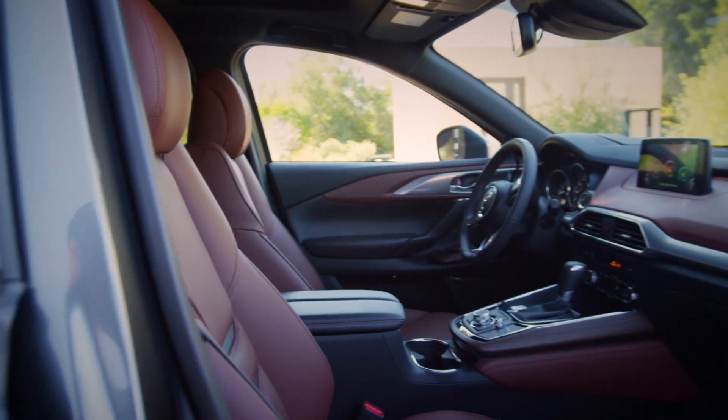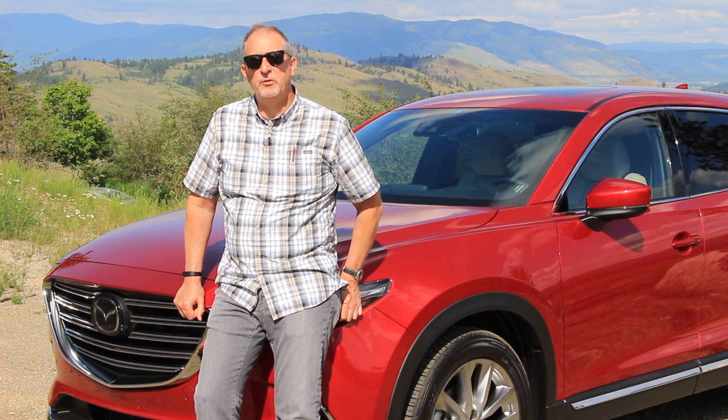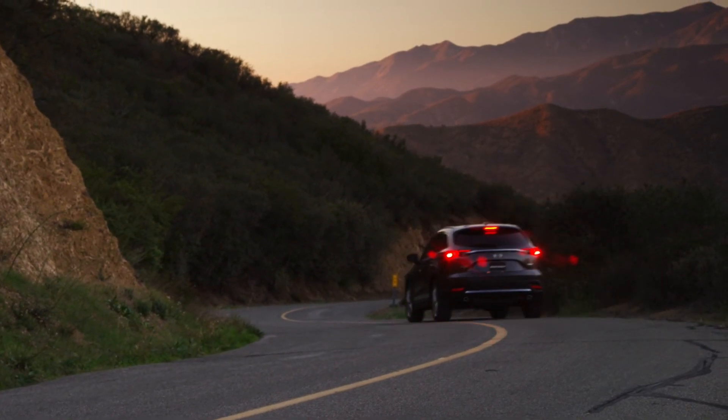It's elegant and first-class all the way. The total reworking of the Mazda CX-9 from stem to stern is just what Mazda needs to get back into the midsize crossover game. For Driving.ca, I'm Brian Harper.